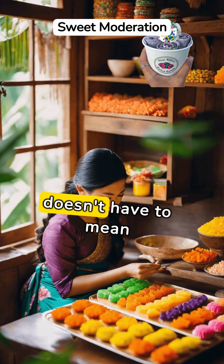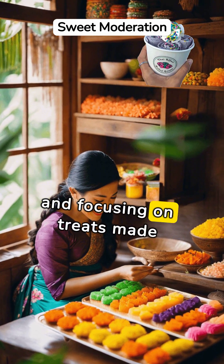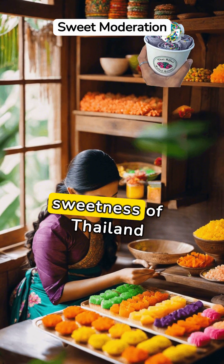Indulging in Thai sweets doesn't have to mean overindulgence. By choosing smaller portions and focusing on treats made with natural sweeteners and fruits, one can savor the sweetness of Thailand guilt-free.